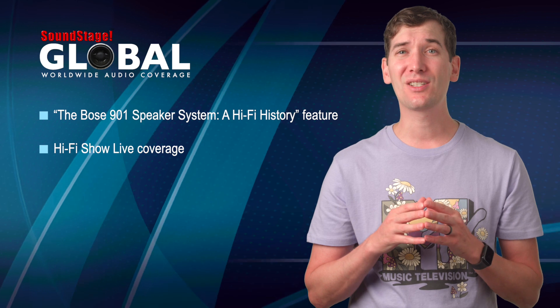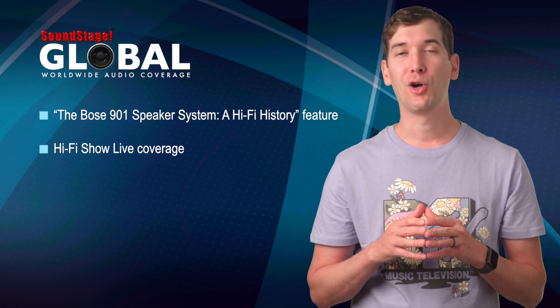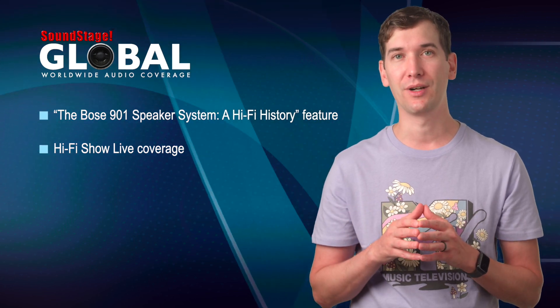And although this next thing is not online just yet, it will be at the end of the month: coverage of the hi-fi show live from Ascot Racecourse in England. It will be held from September 29th to October 1st, and Soundstage's Jonathan Gorse and Doug Schneider will be there covering it.